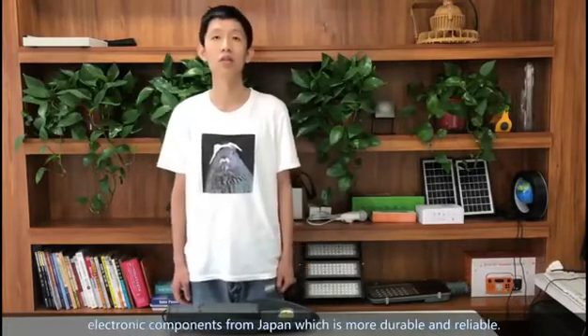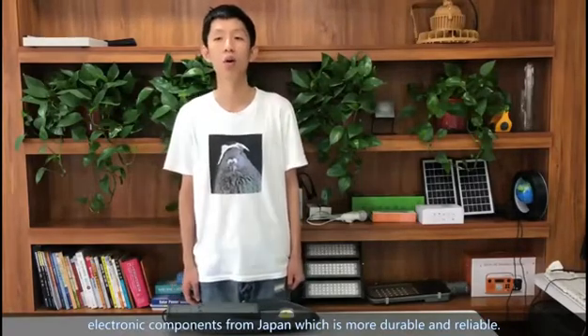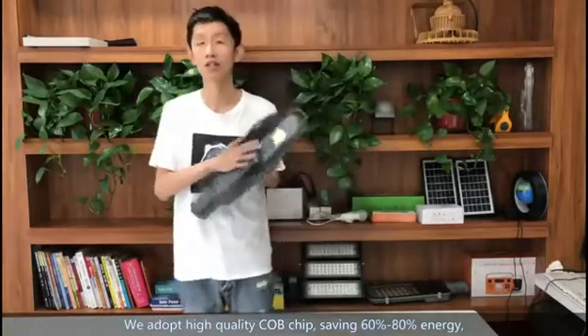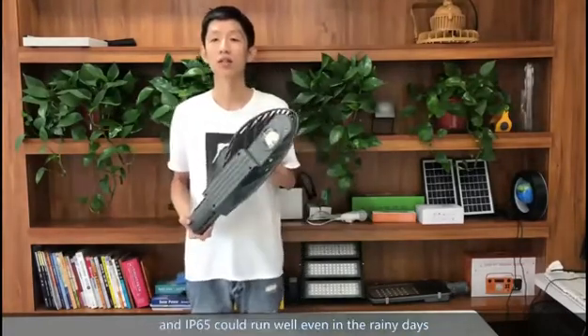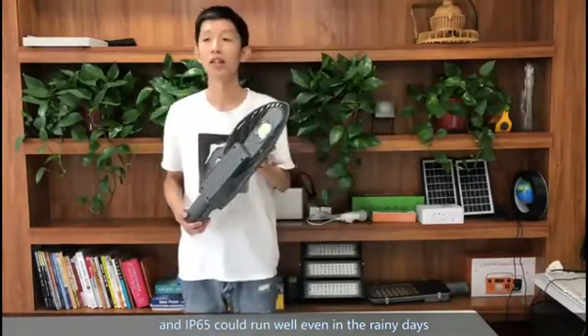Electronic components from Japan, which are durable and reliable. We adopt a high-quality COB chip, which saves 60% to 80% energy, and IP65 rated, so it can run well even in rainy days.